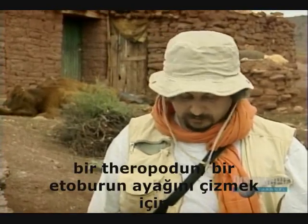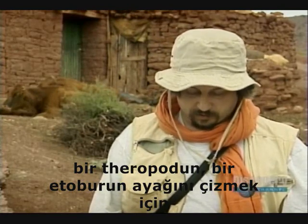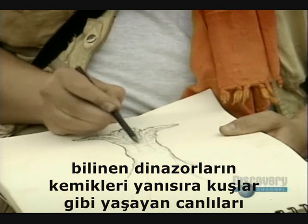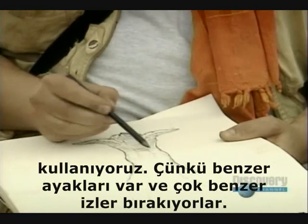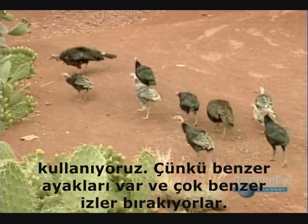To reconstruct a tridactyl foot — that of a theropod, a carnivore — we use the skeletons of known dinosaurs as well as some living animals, such as birds, which have very similar feet and which leave very similar prints as well.